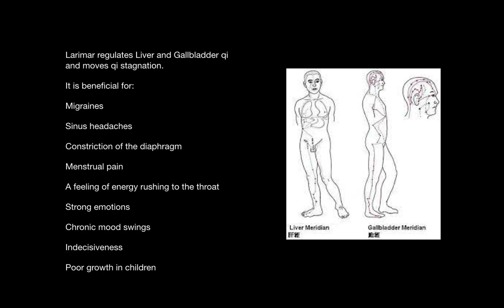Larimar regulates the liver and gallbladder chi and moves chi stagnation. It can be helpful for alleviating the symptoms of liver or gallbladder chi stagnation, which include migraine headaches, sinus headaches, constriction of the diaphragm, menstrual pain, a feeling of energy rushing upwards to the throat, strong emotional states, chronic mood swings, indecisiveness, or poor growth in children.